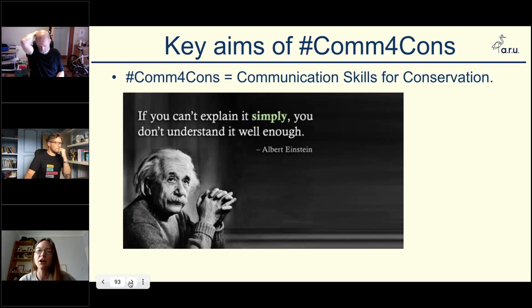The main take-home message and key goal of this whole module is to enhance the importance of communication — communicating to a variety of audiences. You can't achieve success without being able to communicate to policy makers, politicians, government, and the general public. You need a combination of top-down and bottom-up action, so it's all about explaining things in a simple way that everyone can understand.